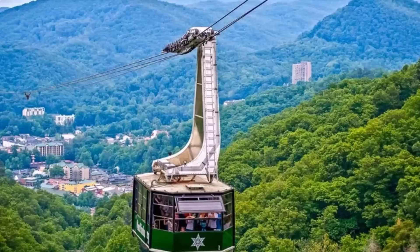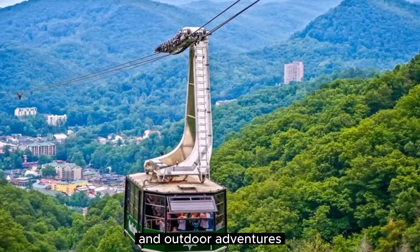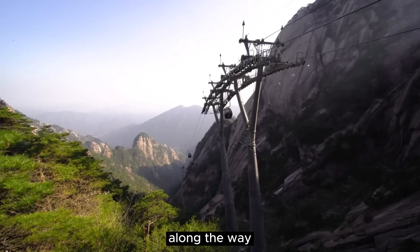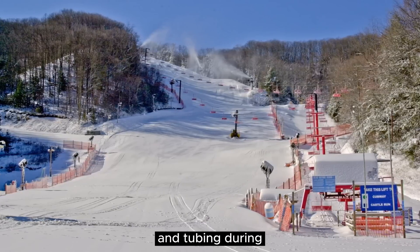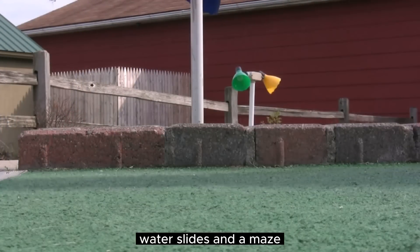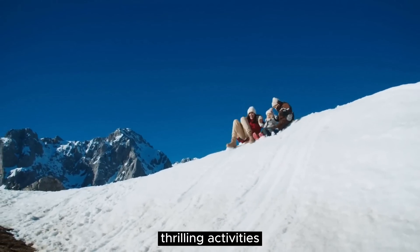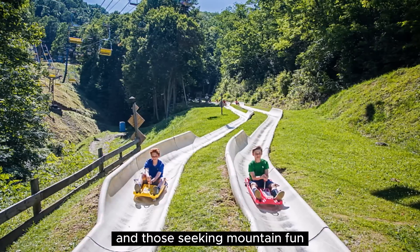Number 2: Ober-Gatlinburg. Ober-Gatlinburg is a captivating mountaintop destination that offers year-round entertainment and outdoor adventures. Situated high in the Great Smoky Mountains, this alpine retreat is accessible via the aerial tramway, treating visitors to breathtaking views along the way. In winter, Ober-Gatlinburg transforms into a winter wonderland, boasting ski slopes, snowboarding, ice skating, and tubing. During the warmer months, visitors can enjoy activities like mini-golf, water slides, and a maze. Additionally, Ober-Gatlinburg features a shopping village, delectable dining options, and a cozy lodge. With its stunning vistas, thrilling activities, and family-friendly atmosphere, Ober-Gatlinburg is a must-visit destination for outdoor enthusiasts and those seeking mountain fun.